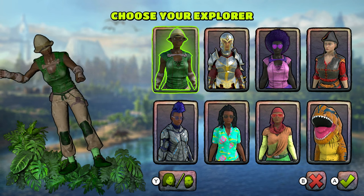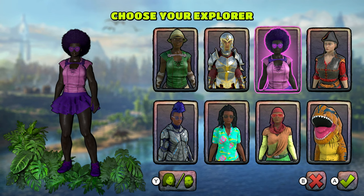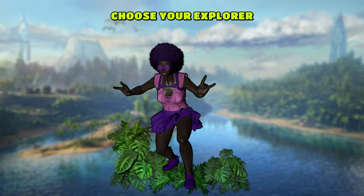We've got to choose an explorer. Which one should we choose? I like the one with the love heart glasses. The love heart glasses. She looks pretty cool, doesn't she? Yeah. Okay, let's pick that one then.